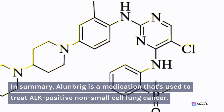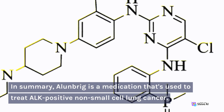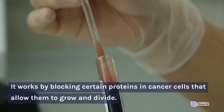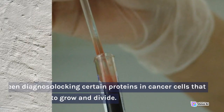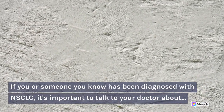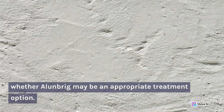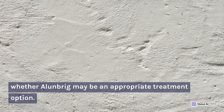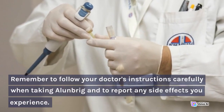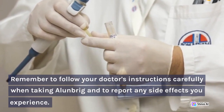In summary, Allenbrigg is a medication used to treat ALK-positive non-small cell lung cancer. It works by blocking certain proteins in cancer cells that allow them to grow and divide. If you or someone you know has been diagnosed with NSCLC, it's important to talk to your doctor about whether Allenbrigg may be an appropriate treatment option. Remember to follow your doctor's instructions carefully when taking Allenbrigg and to report any side effects you experience.